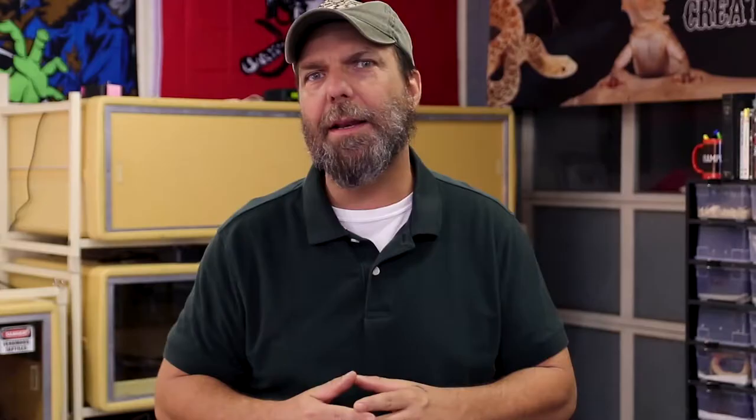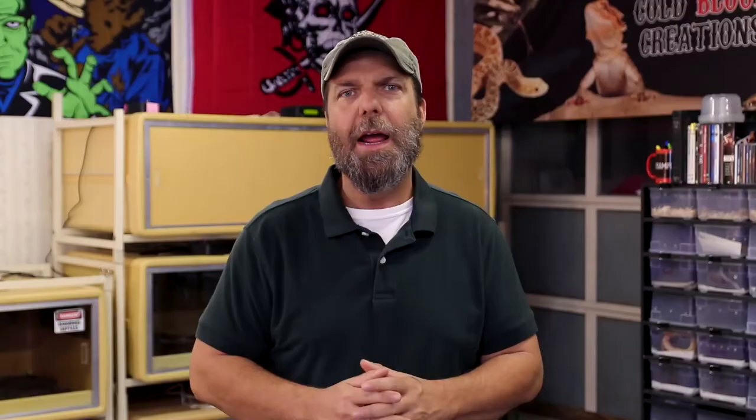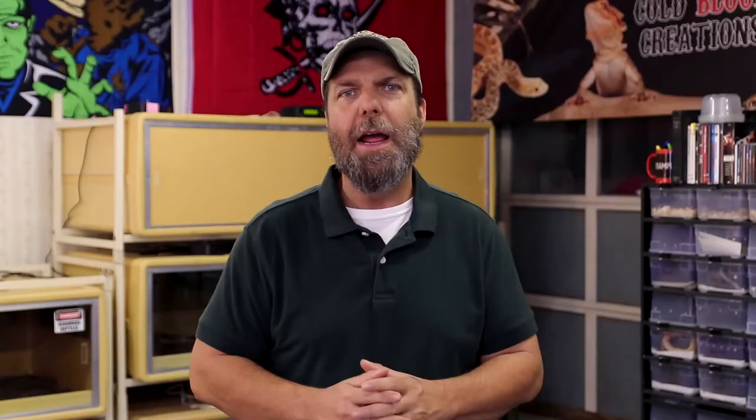When it comes to pet reptiles, these guys are very popular because of their moderate size. Two of the subspecies, the Sinaloan and the Nelson's, are on the smaller end, meaning adult sizes are typically under four feet in length. However, the Honduran milk snake is a little bit bigger — they can attain adult lengths of up to six feet, and they're a little bit thicker through the body.